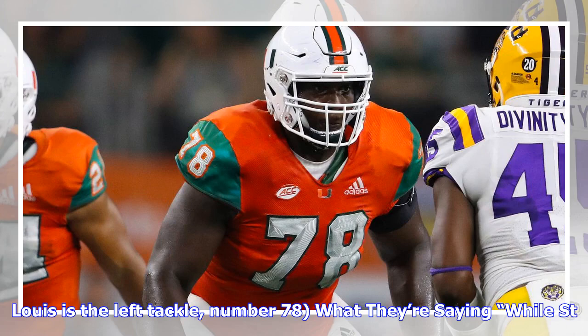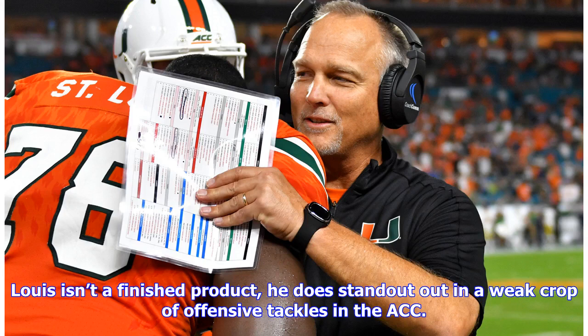In the prospect video, St. Louis is the left tackle, number 78. While St. Louis isn't a finished product, he does stand out in a weak crop of offensive tackles in the ACC.